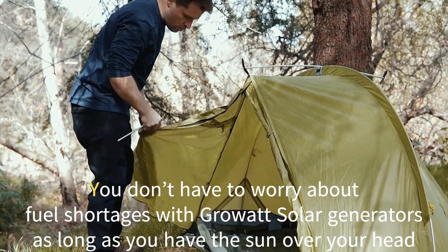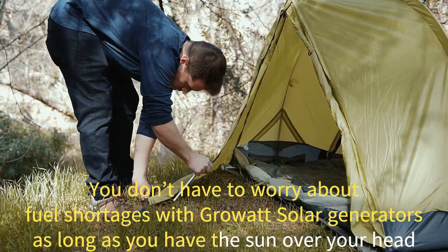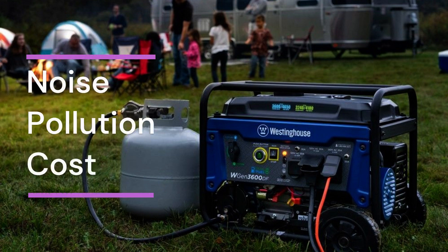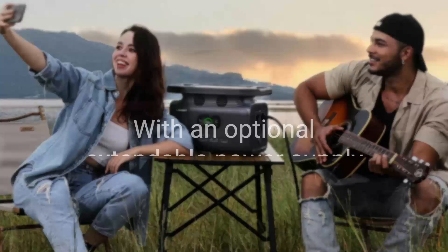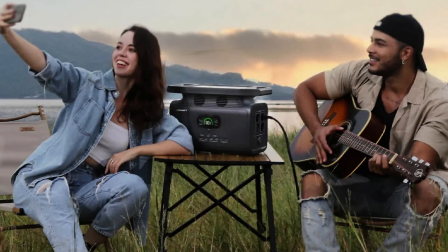You don't have to worry about fuel shortages with GrowWatt solar generators as long as you have the sun over your head. Solar-powered generators are just like any other generator, except for the noise, pollution, cost, and other undesirable features associated with traditional generators. With an optional extendable power supply, it provides an ideal power solution for long tours away from the grid.